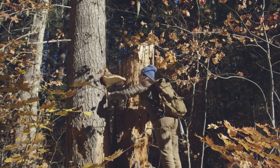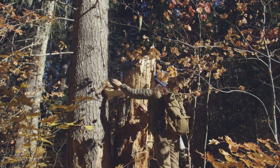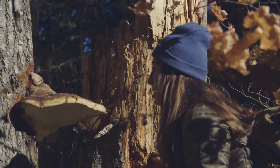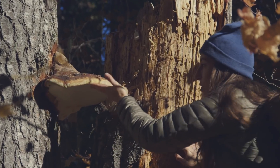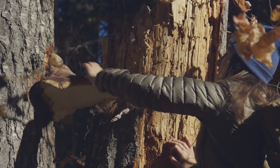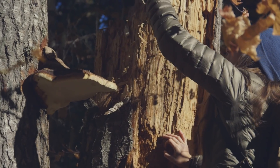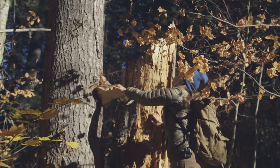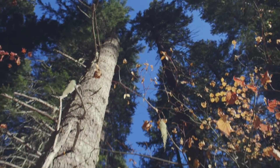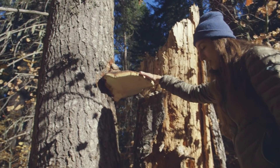Oh, this thing is so huge — this is beautiful. I know in some other videos I've talked about the red belted conch before, but here it is again. A lot of times these shelf-like mushrooms are called conchs — conch as in conking your head, not like the shell. Or they're called polypores because the undersurface is all pores. This one is years and years old and produces billions of spores in its lifetime. You can usually find them on dead and dying trees, as you can see with this one. Some people do use this medicinally, but it's not one of the big top medicinal mushrooms people usually collect. It's beautiful — hopefully it'll stay for a few more years.